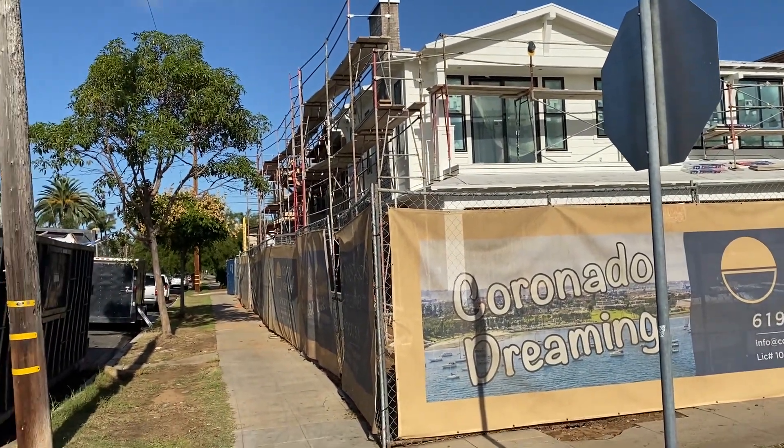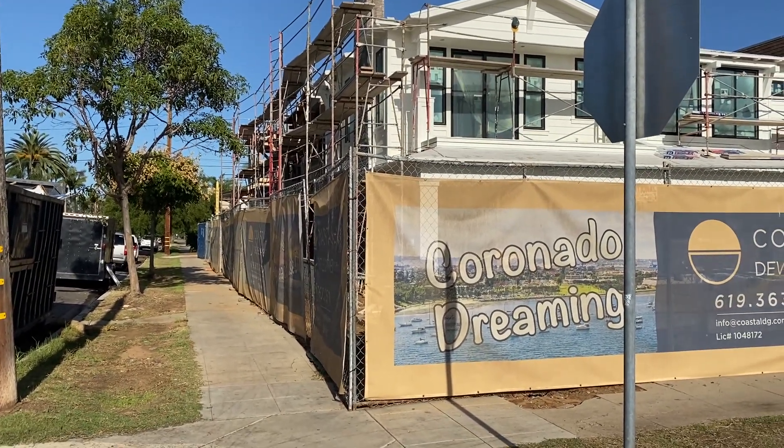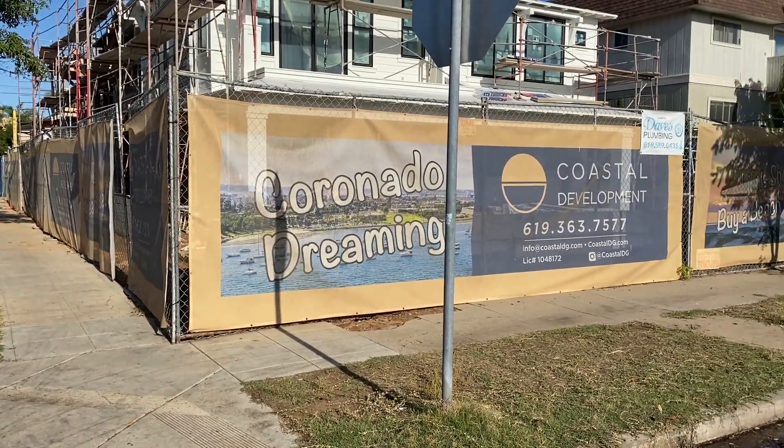But damn, every corner now is like that. It's not pretty. This isn't LA — no, no, no. Not Coronado Dreamy at all.